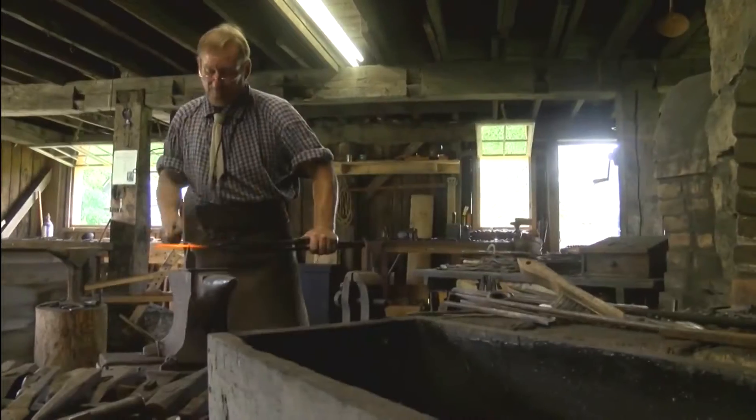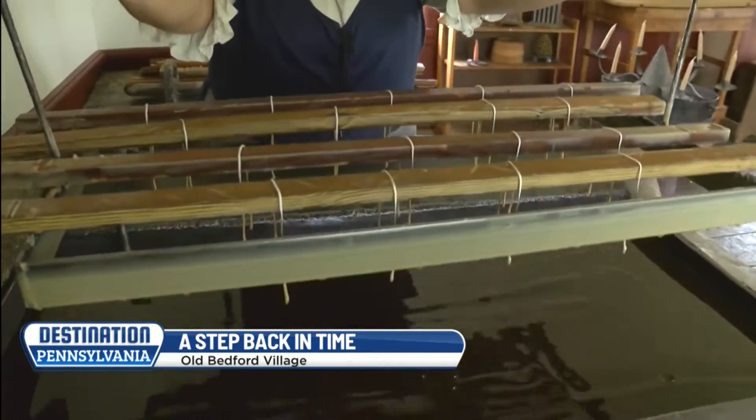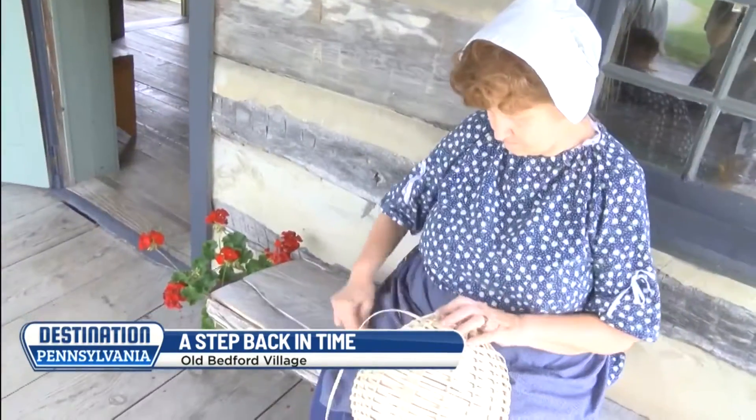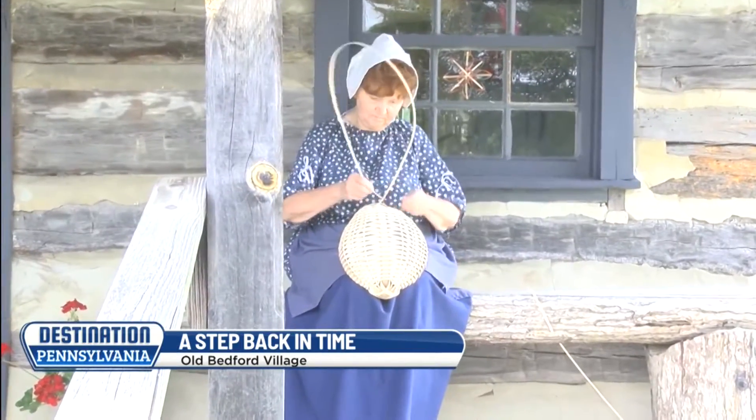For the next two minutes, we're going back in time. From broom making to candle dipping and basket weaving, history comes to life at the Old Bedford Village. They want people to know what history was like back in that time period of the 1700s and 1800s — it was a lot of hardship, but families stayed together and worked together.